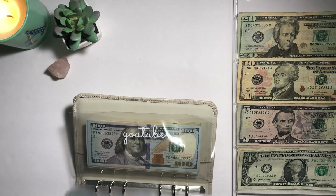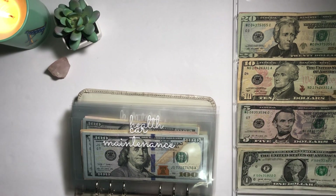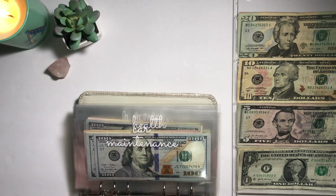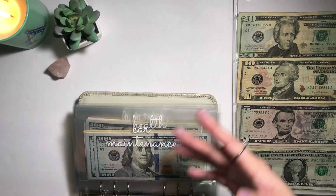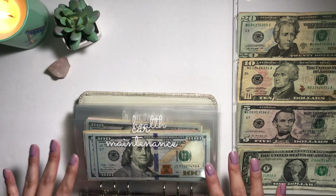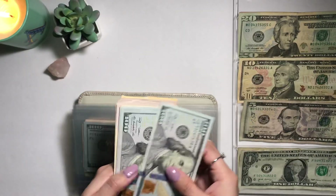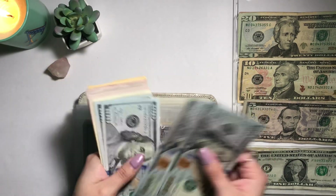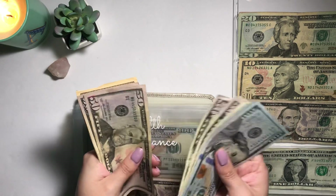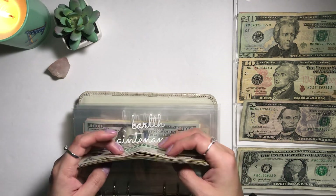Alright, so my car maintenance envelope currently has $1,010. I haven't needed to wash my car or had anything happen to it, thank goodness, but I do want to add $5 to it. So now it's going to have $1,015.